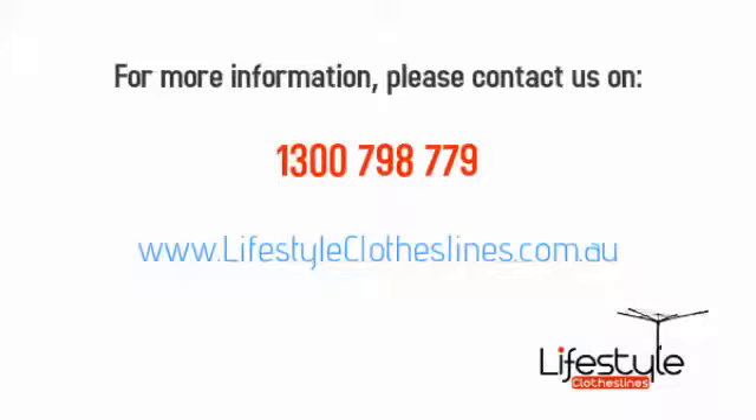If you're not sure how to measure your clothesline, just give us a call on 1300 798 779, or visit us right here at lifestyleclotheslines.com.au.